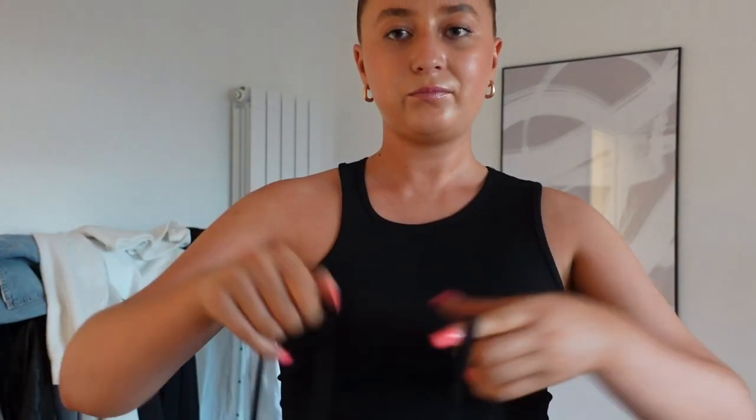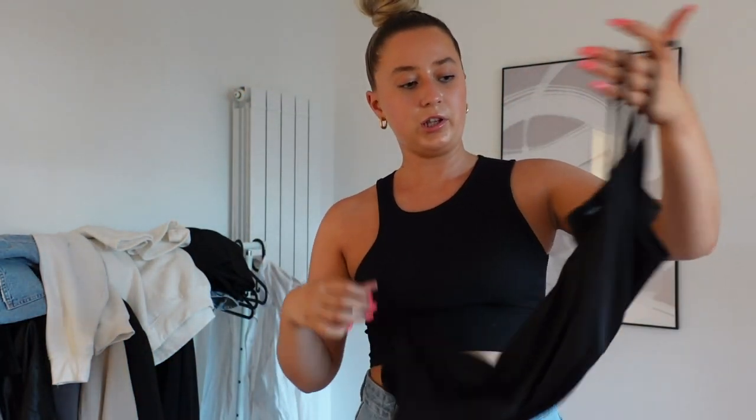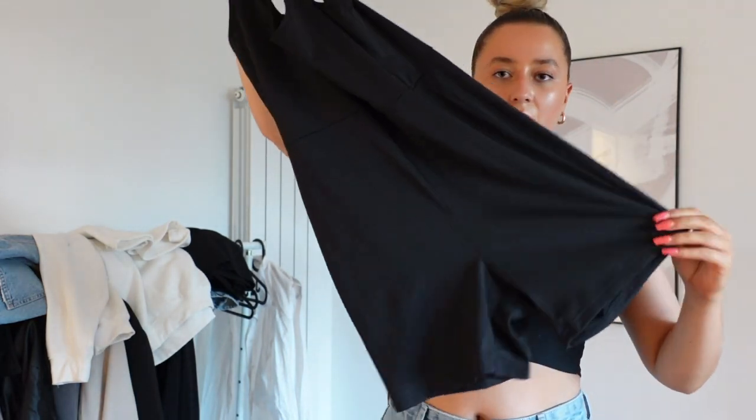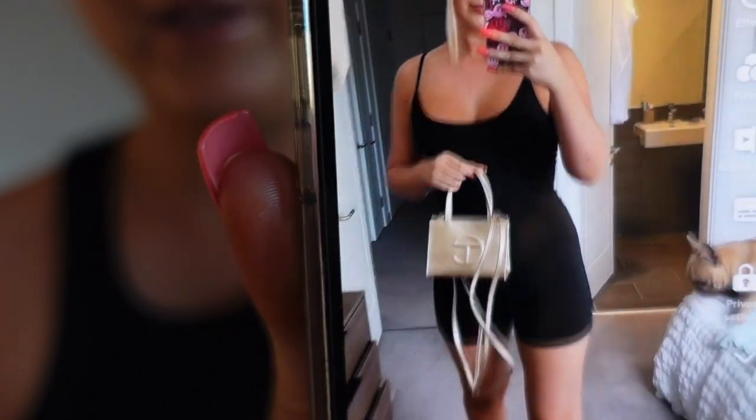One last thing — unitards are quite big this summer and this is a good transition piece into autumn. This one's from Shein. It's just a little black unitard or romper — it goes into shorts and has a little vest. I wore this on its own all the time, it's so comfy and so flattering. Then chuck a blazer over it, a leather jacket, or a denim jacket and you've got a completely different outfit.